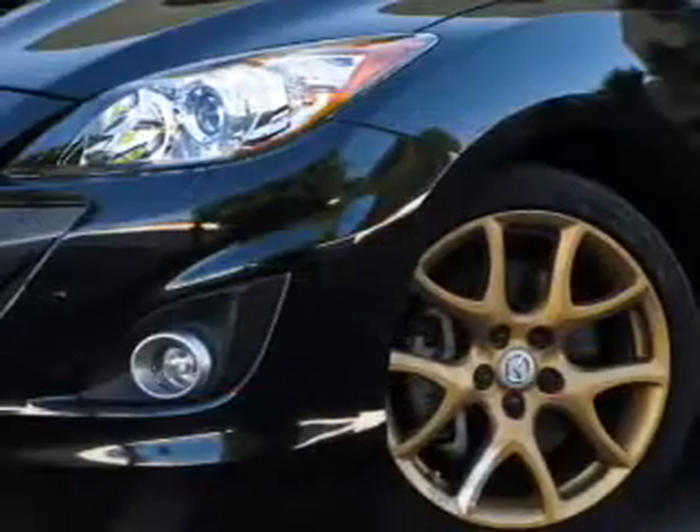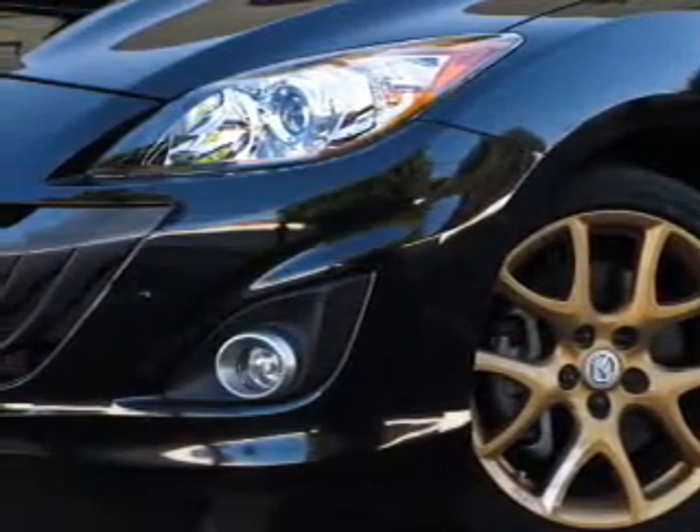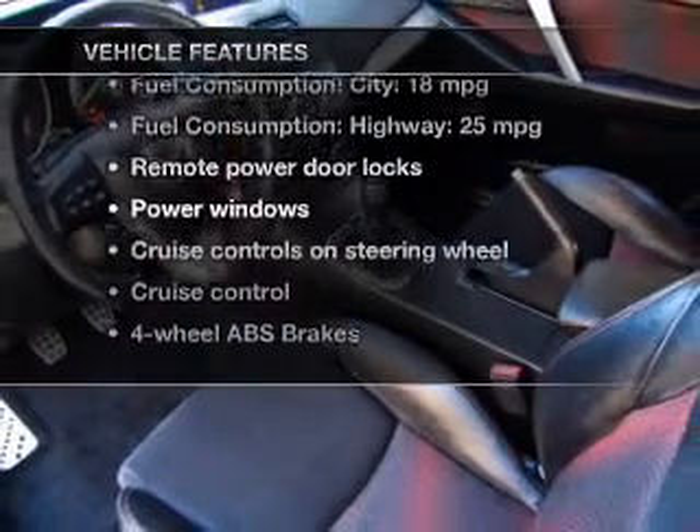Savor your listening experience with the premium sound system. Anti-lock brakes help you bring your vehicle to a safe stop. Tailor the temperature to your preference and your passengers. Plus enjoy these notable features that are included in this vehicle.